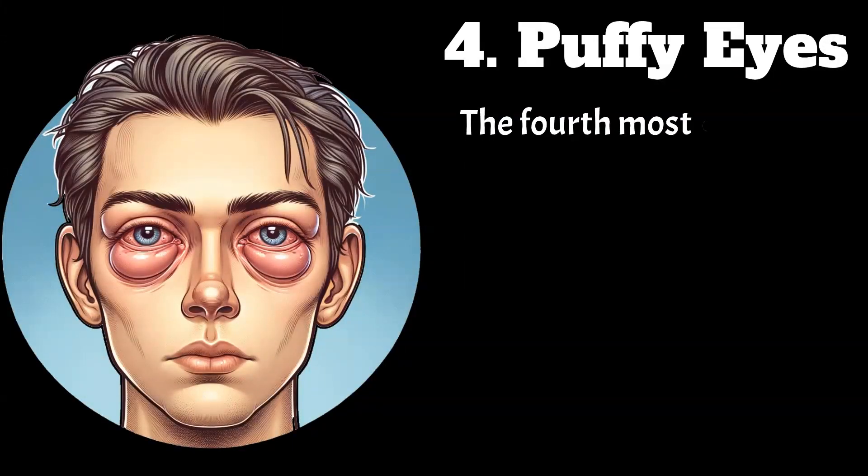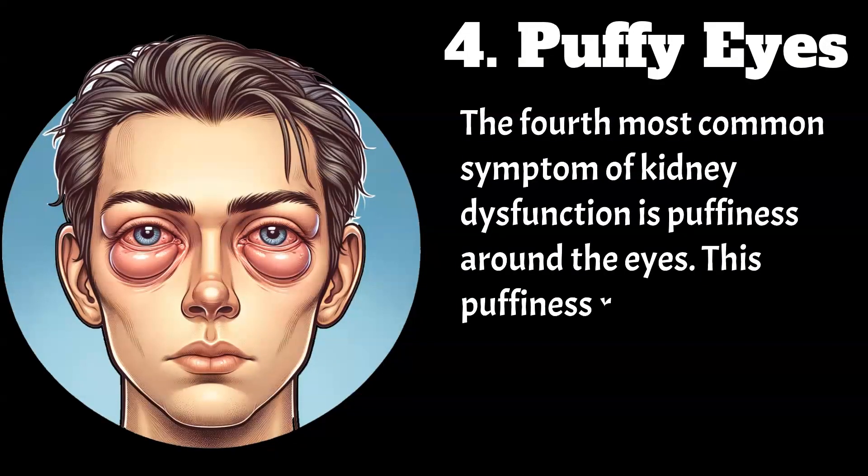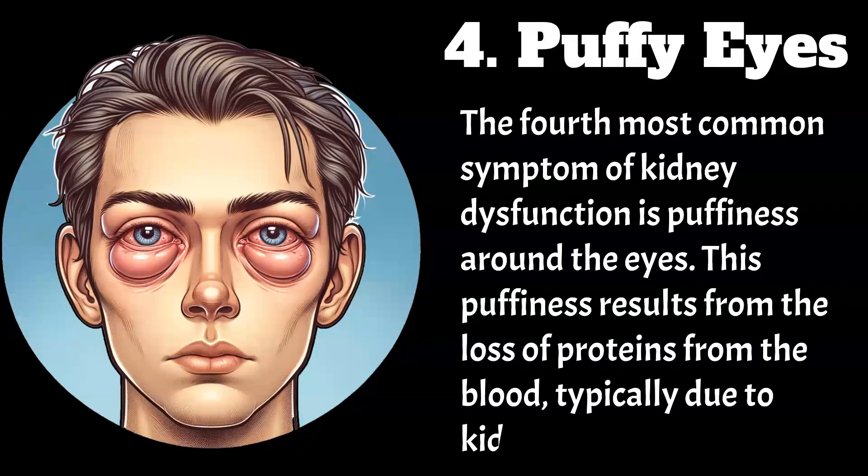The fourth most common symptom of kidney dysfunction is puffiness around the eyes. This puffiness results from the loss of proteins from the blood, typically due to kidney dysfunction.